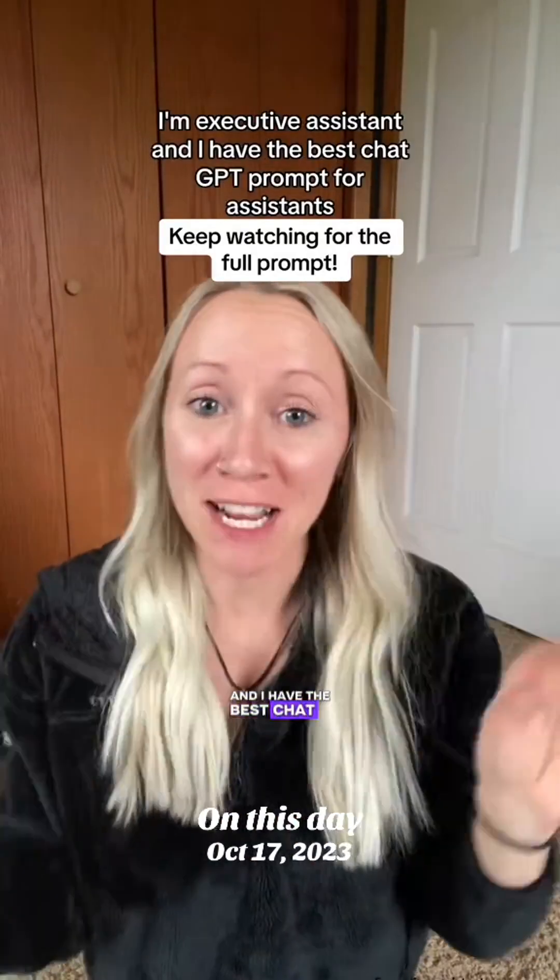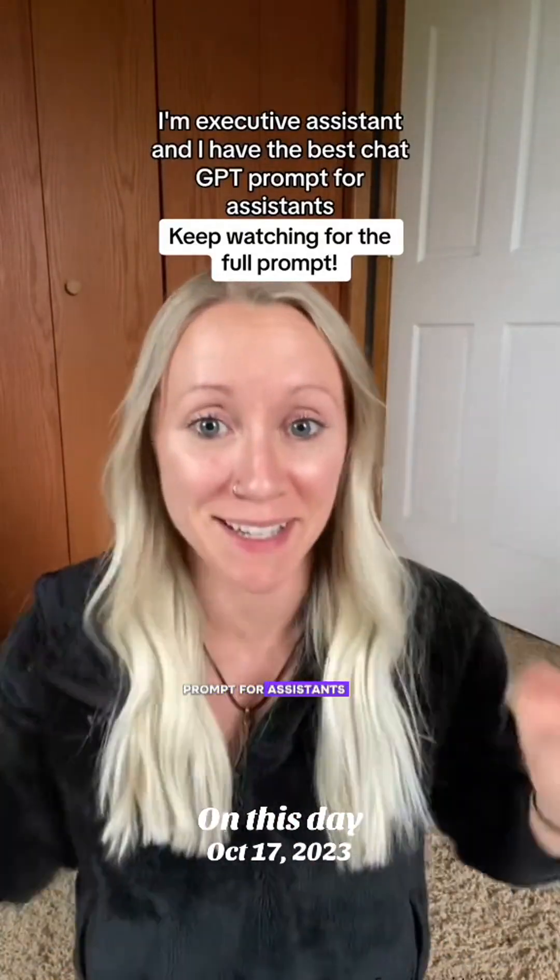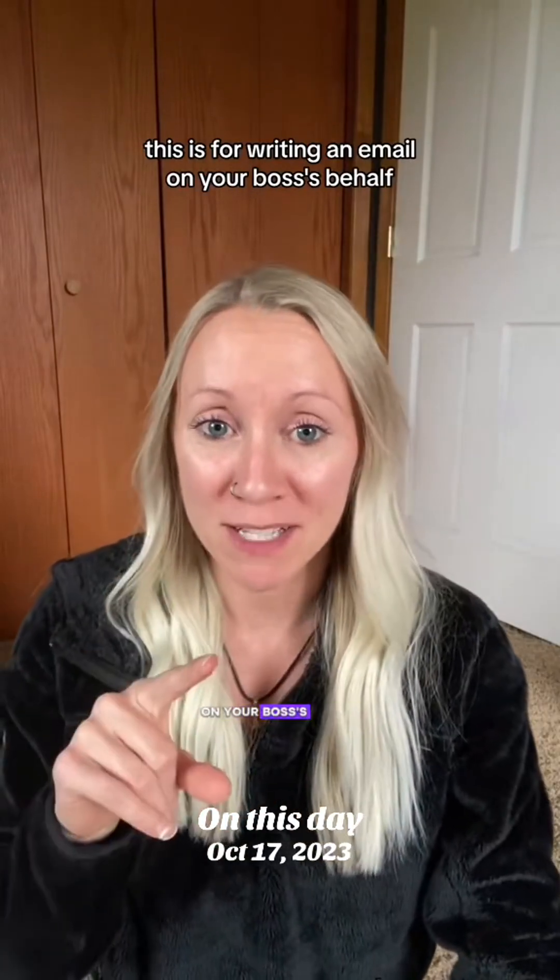I'm an executive assistant and I have the best ChatGPT prompt for assistants. This is for writing an email on your boss's behalf.